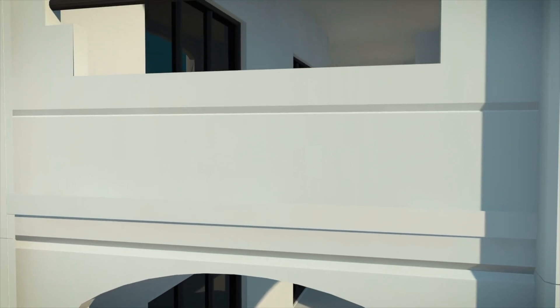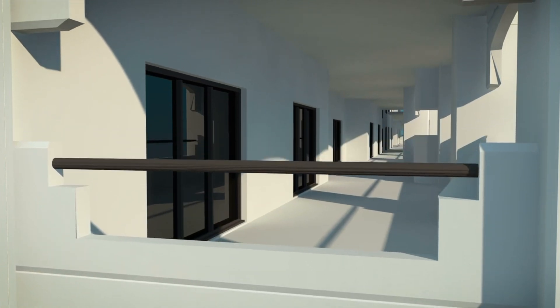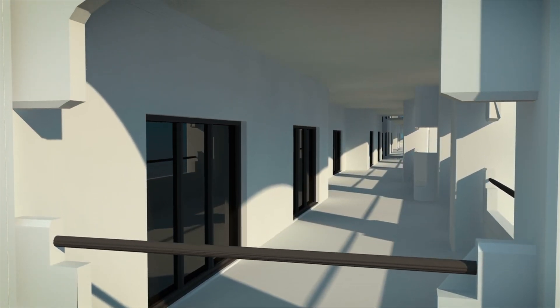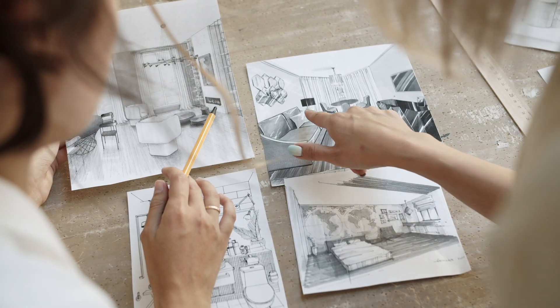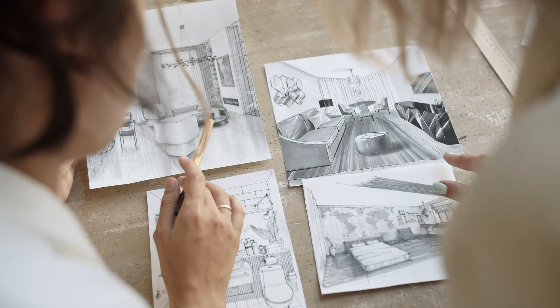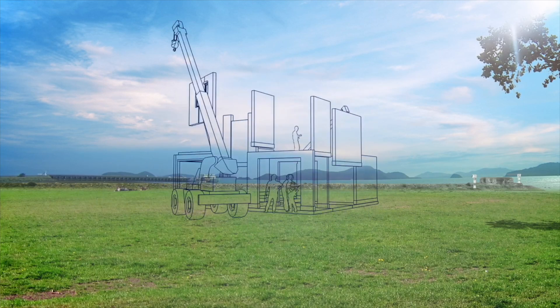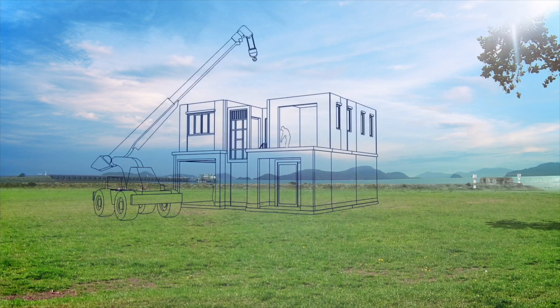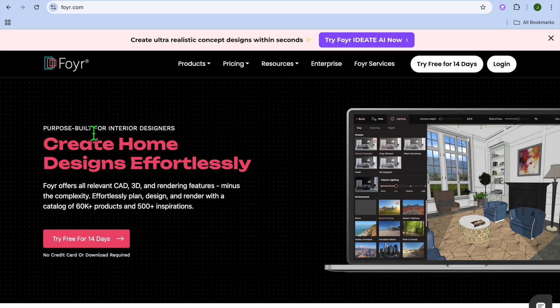11 Best AI Software for Interior Design. Hello, hope you're doing good, I'm your host Jason. In this tutorial, we'll be looking at the 11 best AI software for interior design. These tools harness the power of artificial intelligence to help you design, visualize, and plan stunning interiors. Whether you're a professional designer or a homeowner with big ideas, these AI tools will save you time and elevate your projects. Let's dive in.